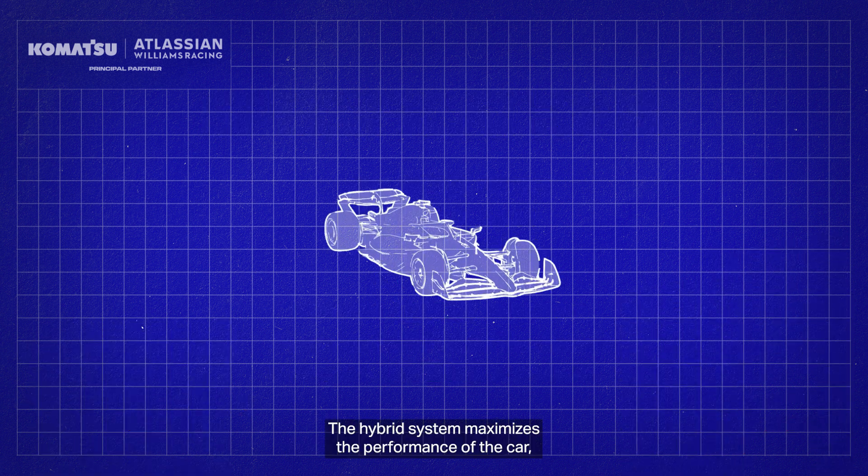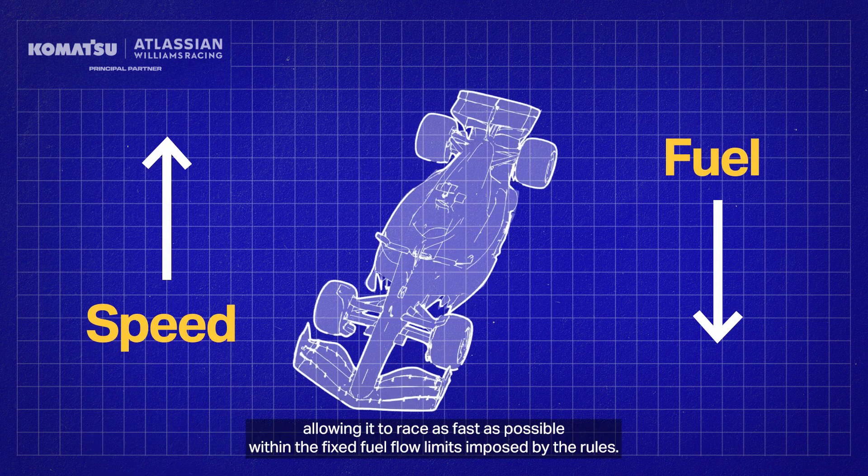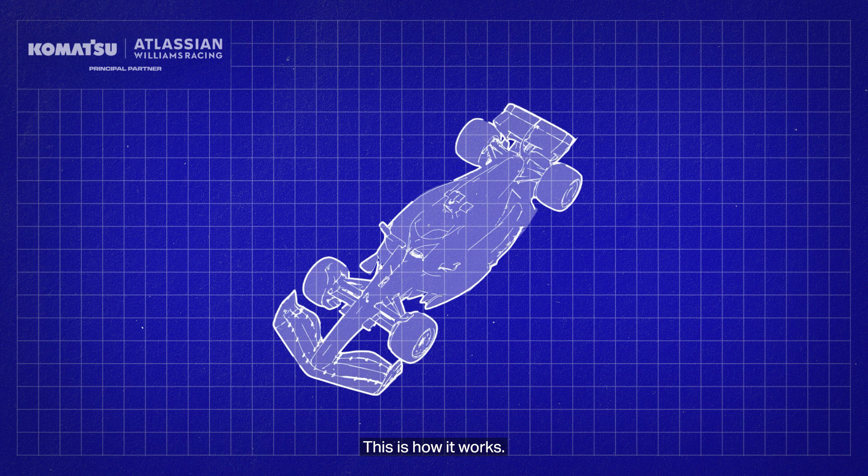The hybrid system maximises the performance of the car, allowing it to race as fast as possible within the fixed fuel flow limits imposed by the rules. This is how it works.